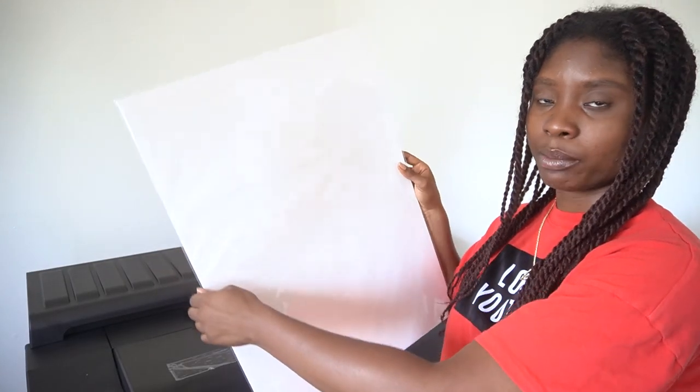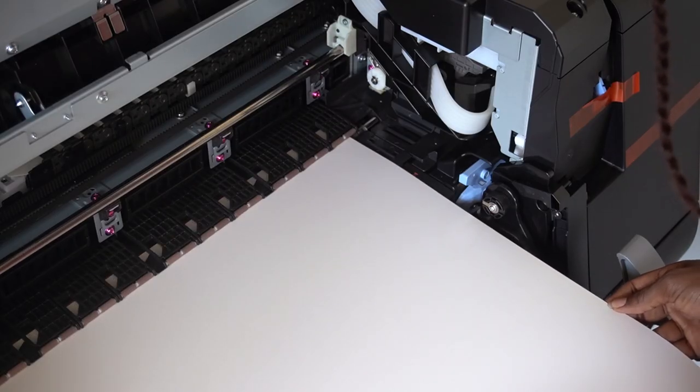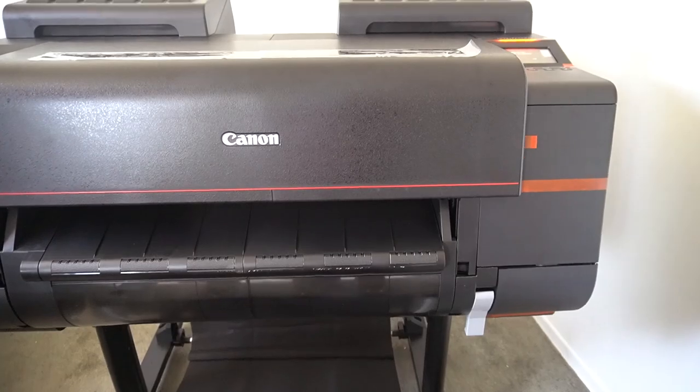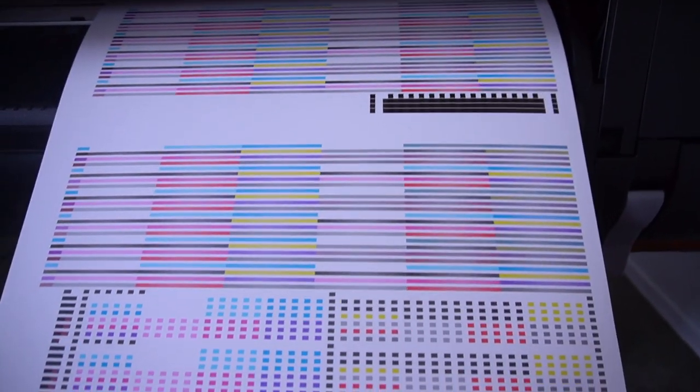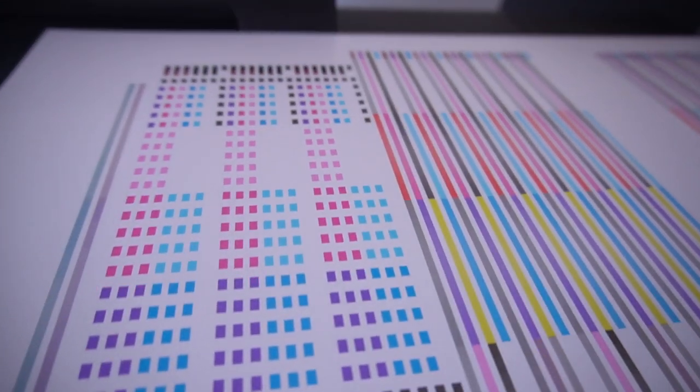I just installed the print head onto the printer and now the next step is to align the print head. We're going to load in this paper that it came with — the printer came with these pretty big sheets of paper. So the next step is to load in the paper and align the print head. One hour later — this is the paper that came out, it's got all these colors on it. I guess that means it's configured. This is technically my first print — wow.